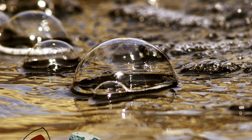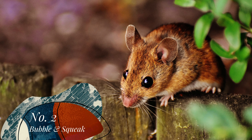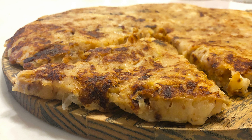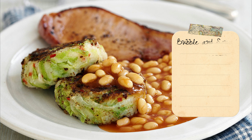Bubble and squeak. Oh great, mice pie? What's bubble? Are the mice dead if they're squeaking? You might not be feeling hungry anymore, but don't give up now. Bubble and squeak is simply a mix of vegetables, onion, sometimes bacon but mainly potatoes. It's the closest we get to hash browns.